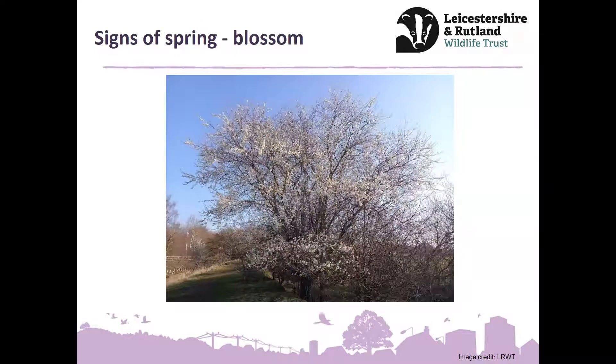Speaking of blossom, hopefully all around you you'll have started to notice the cherry blossom exploding into life — whether it's one of the more native cherries in the wider countryside or the planted cherries that are often street trees with the more pinky-coloured ones. This is certainly what I'm smelling and seeing a lot of. The difference in timings of different blossoms will give you an indication as to what species you're looking at, even before the leaves come out.